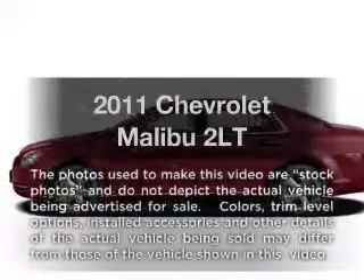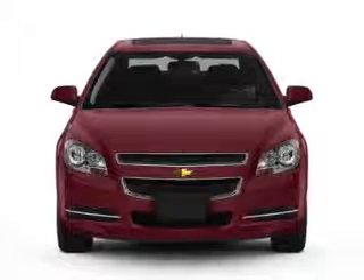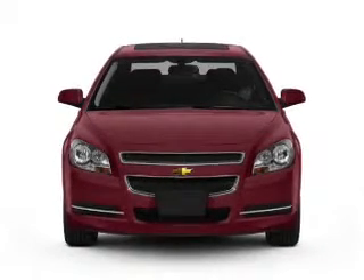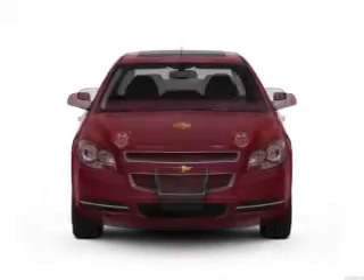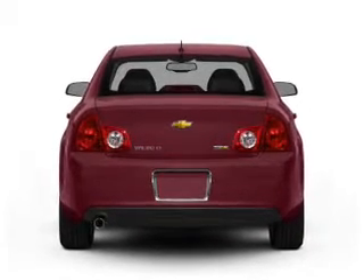Imagine yourself in this 2011 Chevrolet Malibu — everything you need under one roof with this great vehicle. With an efficient four-cylinder engine, the powertrain includes front-wheel drive, connected to a smooth-shifting six-speed automatic transmission.